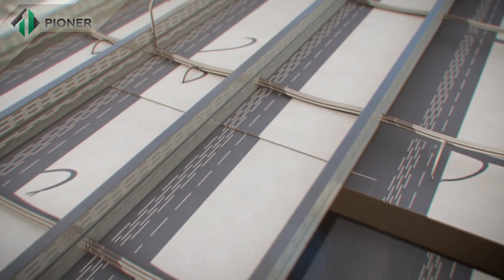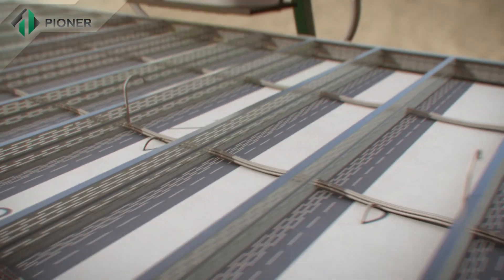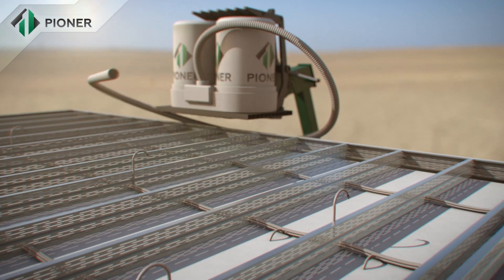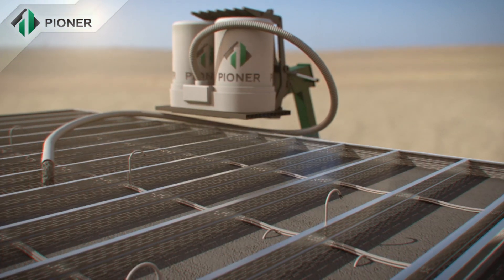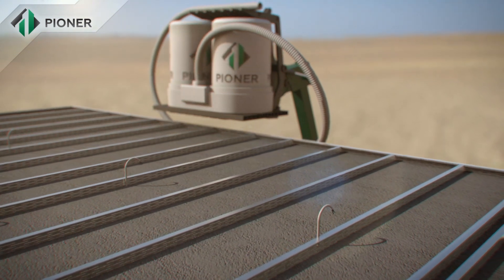Horizontal slabs and flat roofs constructed using Pioneer technology are mounted in a way similar to that for vertical walls. The panels are fixed to a metal frame, and the Pioneer mix fills up the space, rising to the required level.